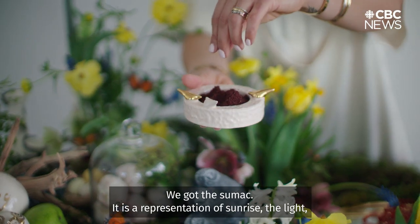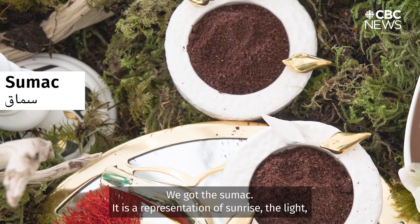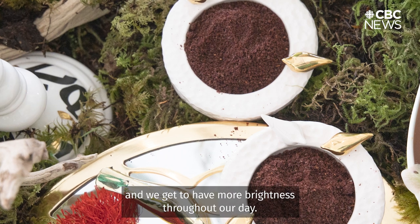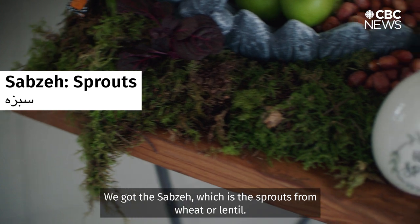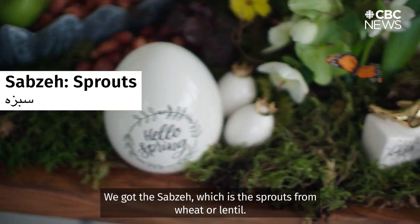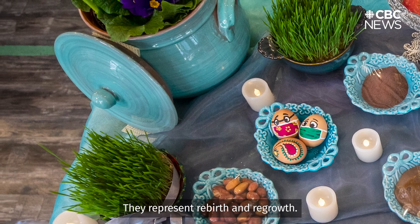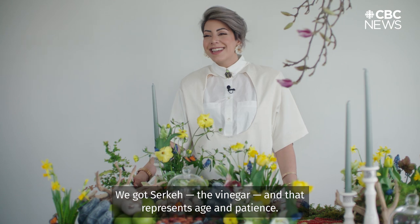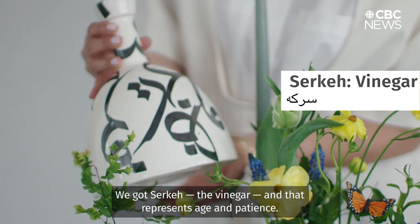We got the Sumac. It is a representation of sunrise, the light, the fact that the days are becoming longer and we get to have more brightness around our days. We got the Sabzeh that we talked about, which is the sprouts from wheat or lentil — they represent rebirth and regrowth. We got Sergeh, the vinegar, and that represents age and patience.